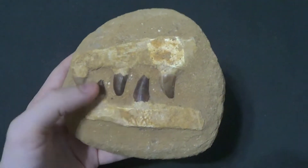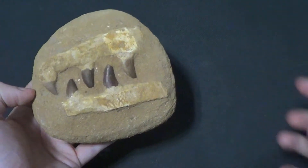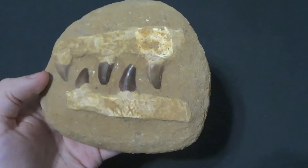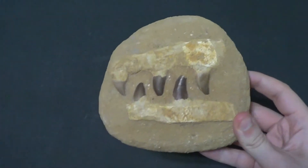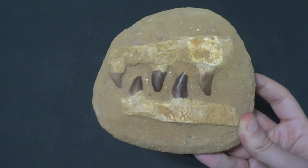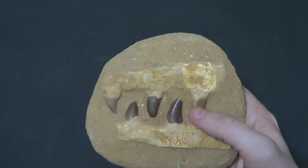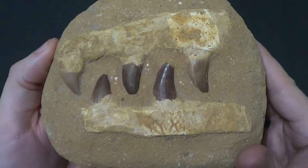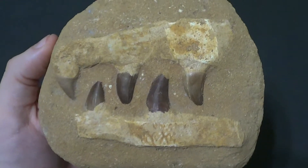The teeth are real, and you can get Mosasaur teeth dirt cheap because they come out of mines in literal fistfuls in Morocco. Jaws are going to be hyper expensive. Here's how you know it's a real jaw — you can't afford it. If you can't afford it, it's fake. That's basically it for a Mosasaur jaw. The jaws did not fossilize nearly as often as the teeth. Teeth have a preservation bias. That's just the way it is.